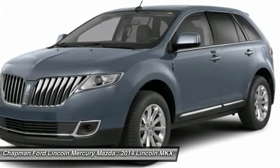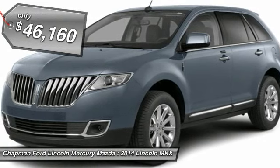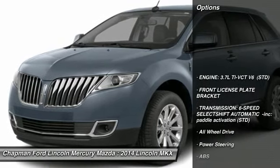The MKX is truly empowered for action and is priced below $50,000. Here are some of this vehicle's great options.